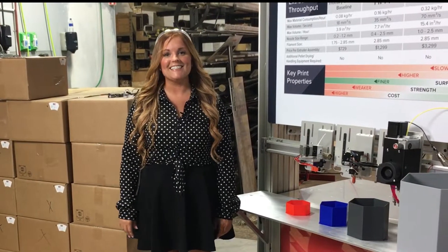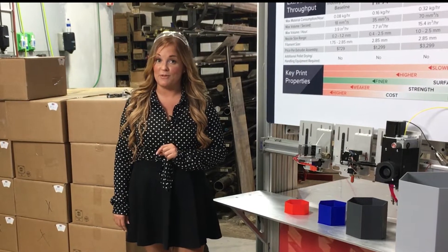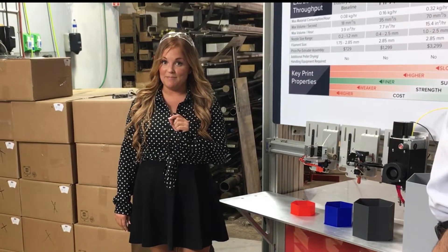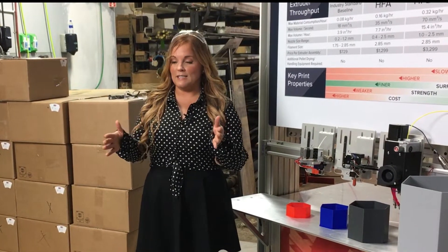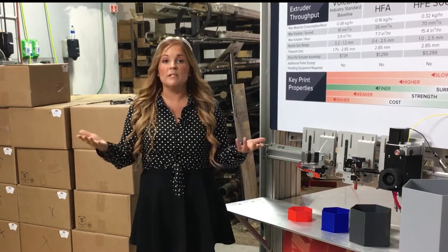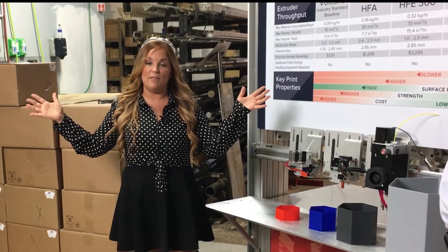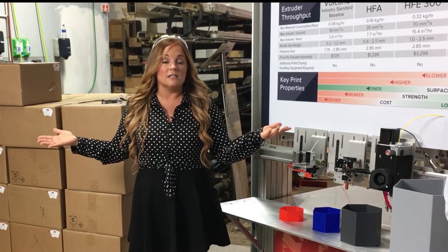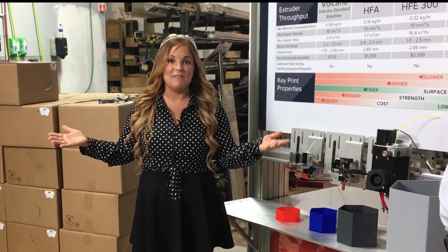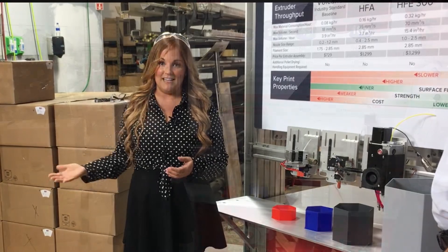Hello there, 3D printing enthusiasts. I'm here at 3D Platform with Mark Huebner to discuss a common problem in 3D printing, which is print time. A lot of you are utilizing desktop printers, about this size, and prints generally pretty quickly. But at 3D Platform they make large-format 3D printers, which causes some issues with print time. But here they've come up with a solution they call Fine Fast Finish.